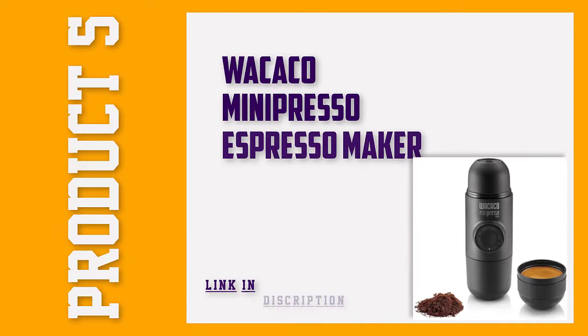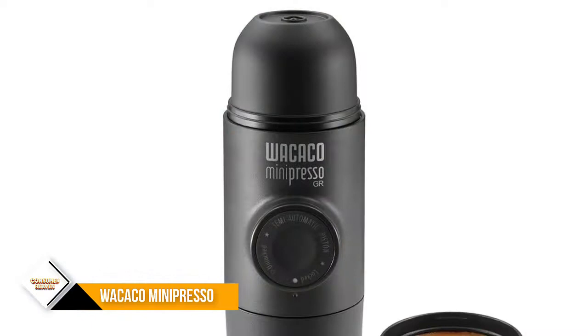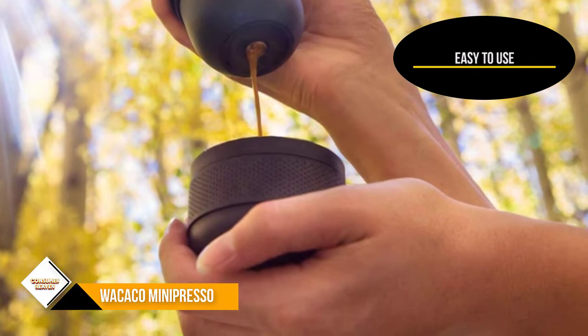Number 5: Wacaco Mini Preso Espresso Maker. If you can't live without espresso while you're traveling, especially in situations where you won't have access to electricity, the Wacaco Mini Preso is a great choice. All of its parts stack together into one unit, so it's very compact. It comes in at 0.8 pounds, which is very light. It's entirely manually operated via a pumping mechanism, so you don't have to worry about batteries or finding an outlet.